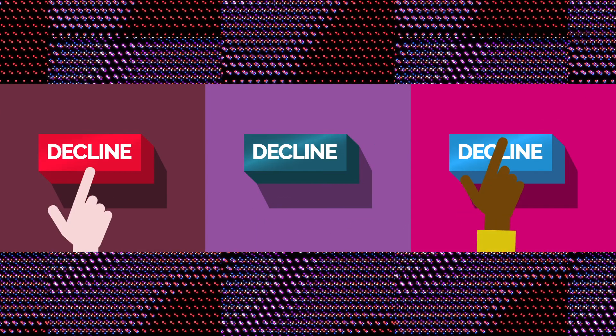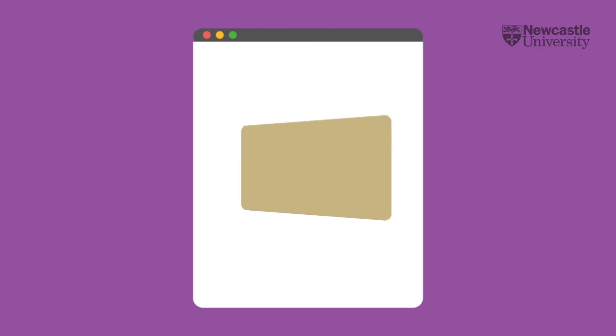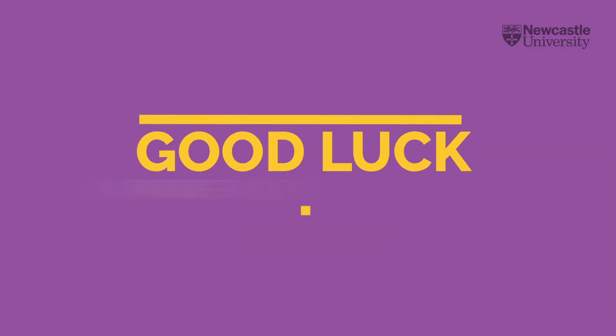Once you've decided, you'll need to decline any other offers you've received. You should hear back from your choices soon after you confirm your decision. Good luck with your application.